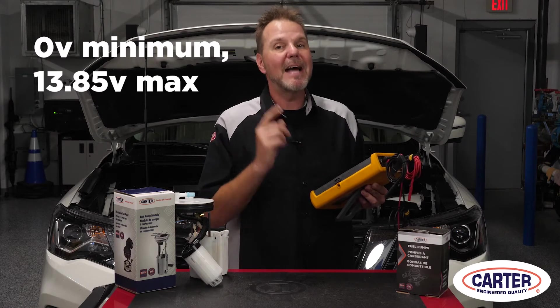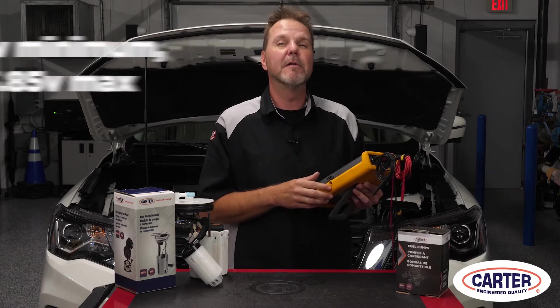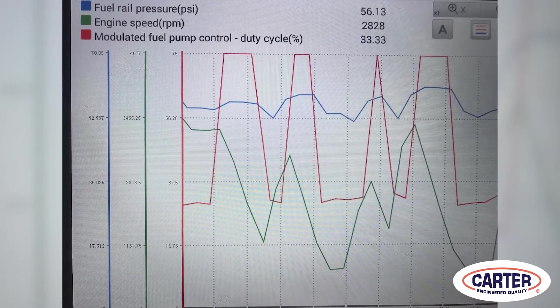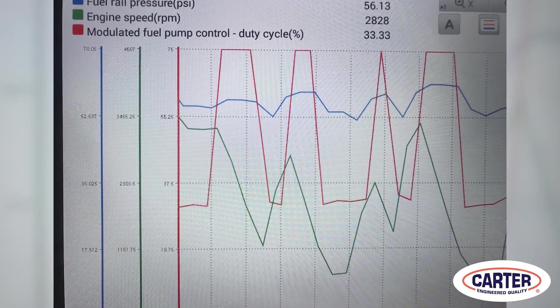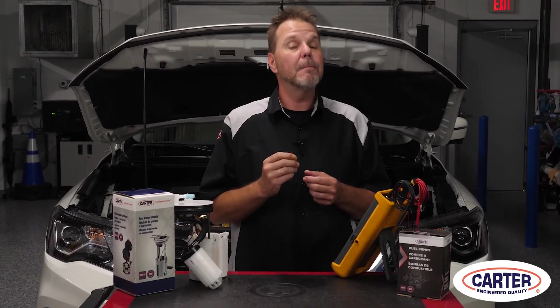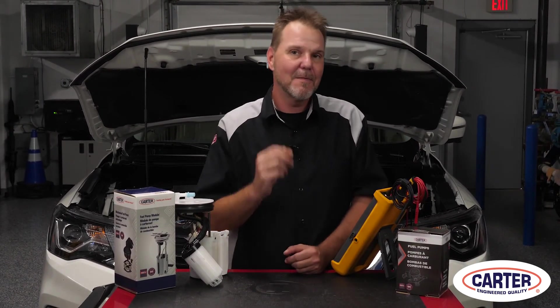So on the meter the voltage might read higher, but the minimum voltage is still zero and the maximum is still 13.85. How do you use this knowledge for fuel pump diagnostics? Using a scan tool that can graph the fuel pressure and duty cycle together, you can chart the health of the fuel pump. The fuel pressure should remain in a constant range specified by the service information — what will change is the duty cycle. If the fuel pressure drops below the specified range while the duty cycle is increasing, chances are the fuel pump needs to be replaced.